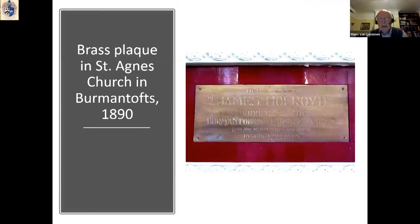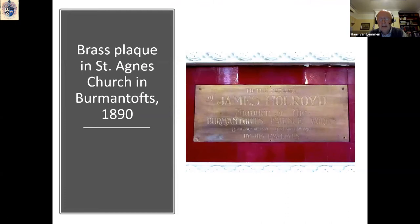James Holroyd died suddenly in 1890, and there is a memorial to his memory erected in the nearby St. Agnes Church on Stony Rock Lane, still there, with a simple inscription: 'To the memory of James Holroyd, founder of the Burmantofts Works, born January 10, 1839, died April 8, 1890 — by his employees.'